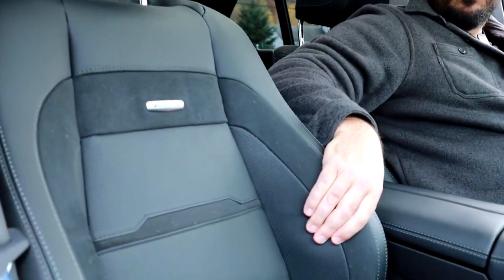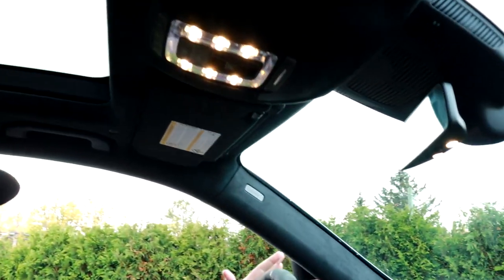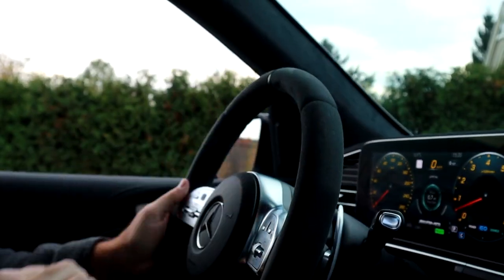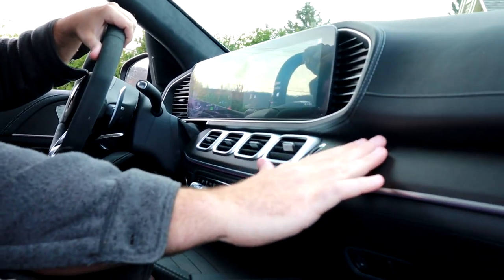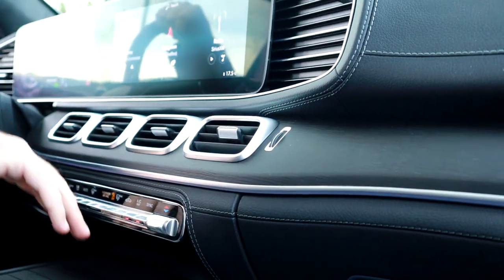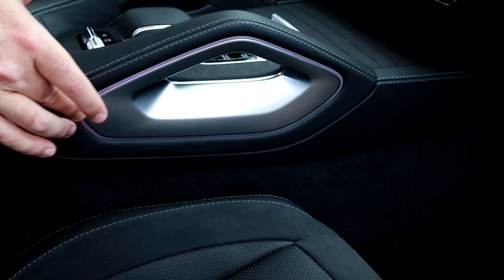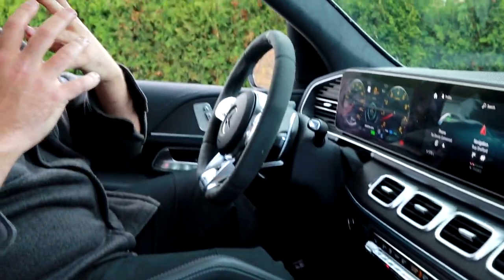Inside the GLE 53 AMG, you find really comfortable seats with a lot of support and a very nice finish. You get suede on the seats, on the roof, and on the steering wheel. I really like that steering wheel — it looks sporty and feels great. There's also leather on the dash and really nice wood trim, which you can also get in different colors or carbon fiber. Nice ambient lighting really pops throughout the car.